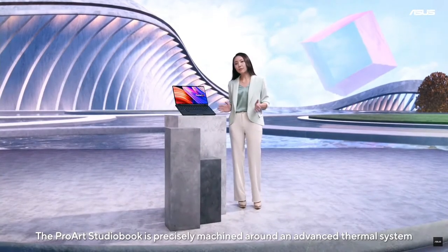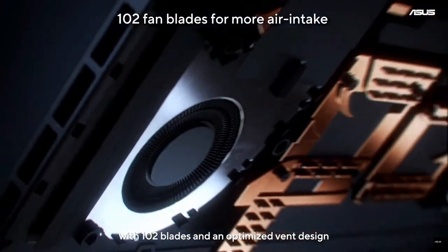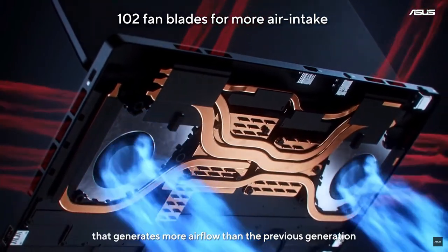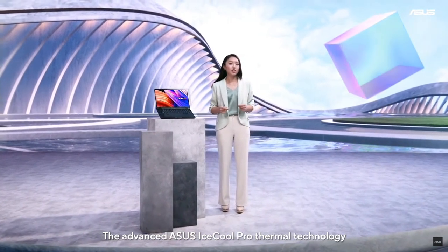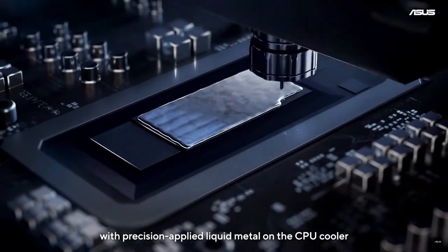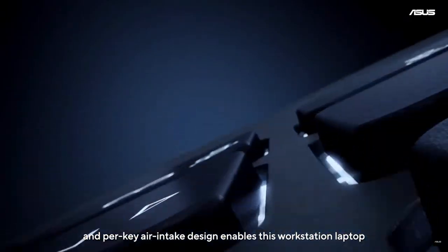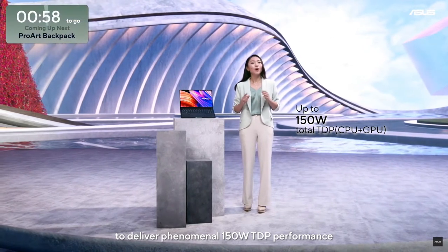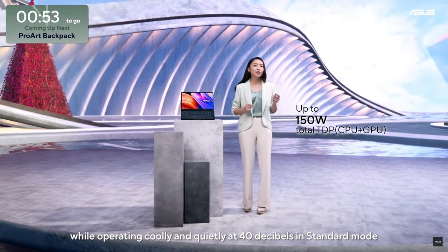The ProArt Studio Book is precisely machined around an advanced thermal system with 102 blades and an optimized vent design that generates more airflow than the previous generation. The advanced ASUS IceCool Pro Thermal technology with precision-applied liquid metal on the CPU cooler and per-key air intake design enables this workstation laptop to deliver phenomenal 150W TDP performance while operating coolly and quietly at 40°C in standard mode.